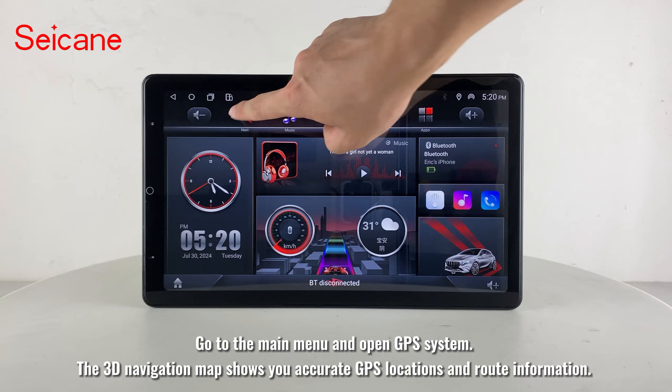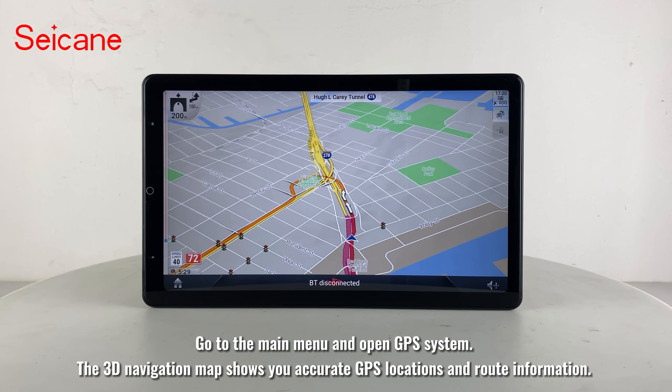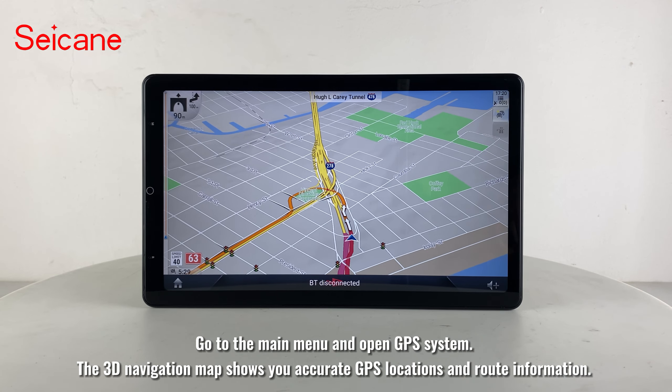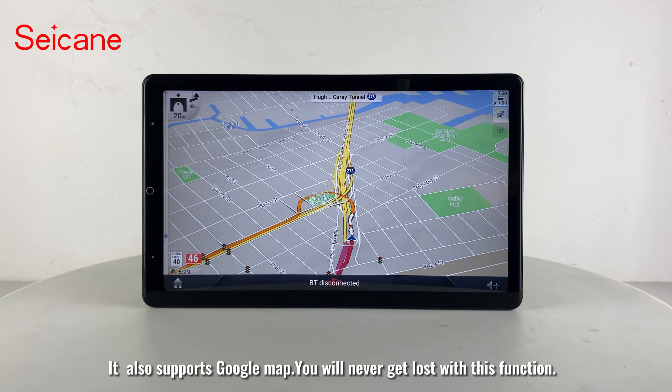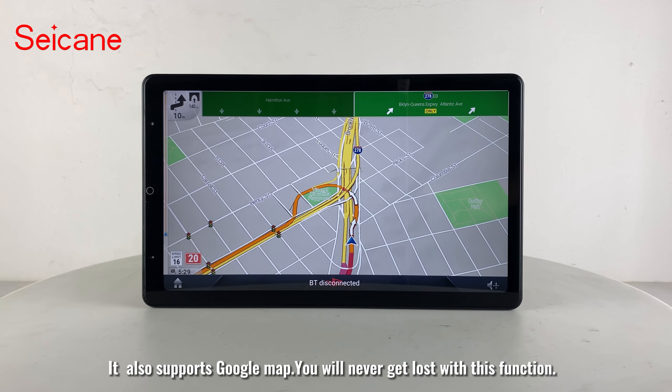Go to the main menu and open the GPS system. The 3D navigation map shows you accurate GPS locations and route information. It also supports Google Maps — you will never get lost with this function.